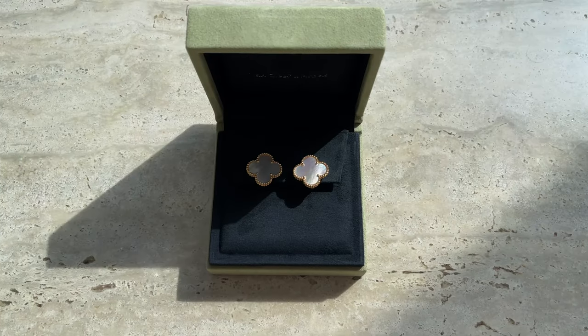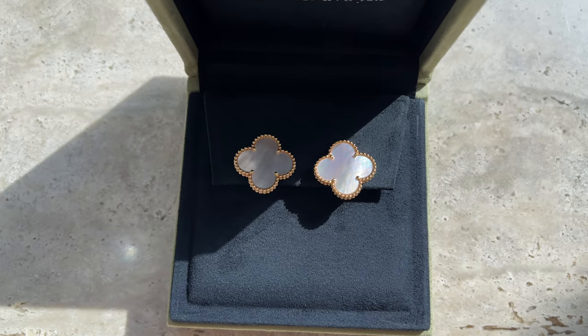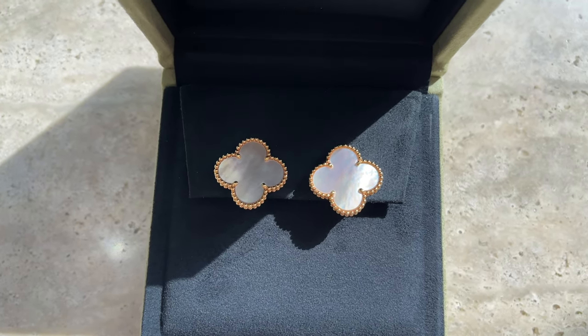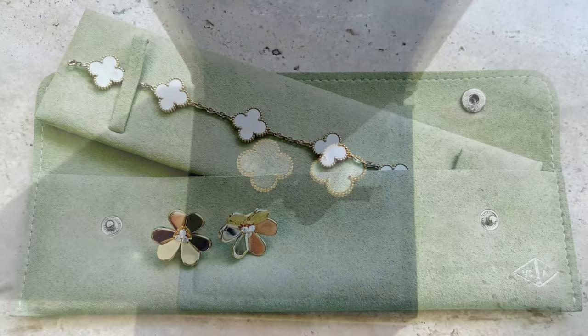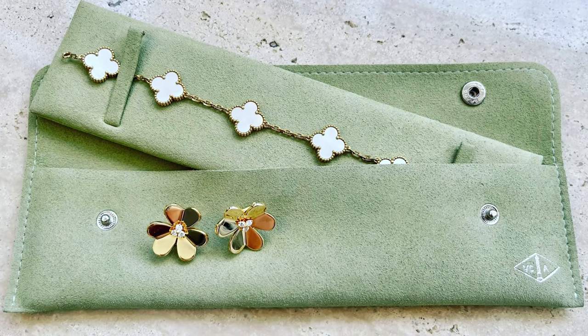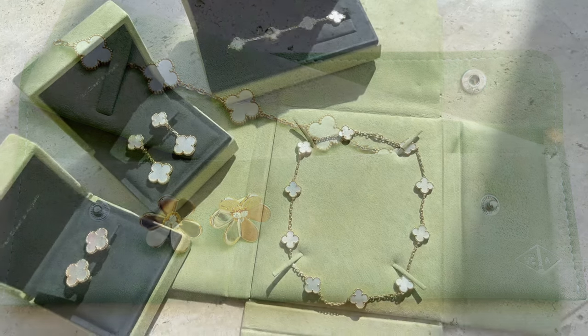I typically wear onyx with all my black clothes and the white mother-of-pearl with my white clothes. These earrings are so stunning — you can see them a mile away, they really stand out even if you have long blonde hair. I still like the Vintage size in white mother-of-pearl — it's gorgeous — but it's definitely not as impactful. If you want to get these earrings and just wear them on their own, they will look fantastic; you pretty much don't have to add any other jewelry. I typically wear these earrings on their own and at most add my five-motif bracelet.